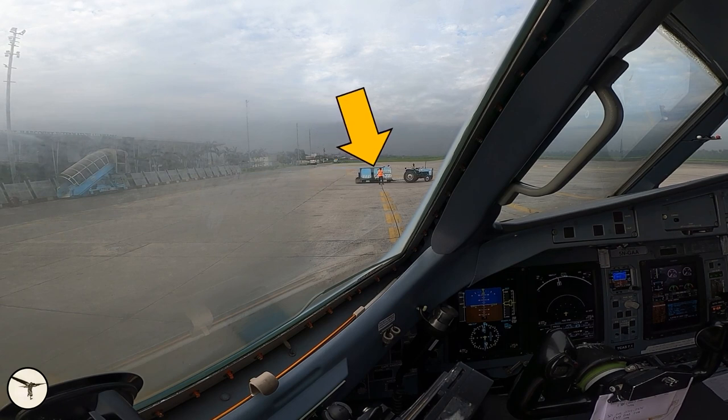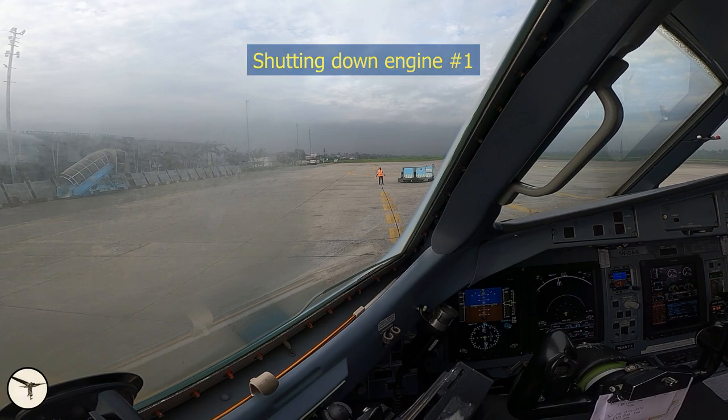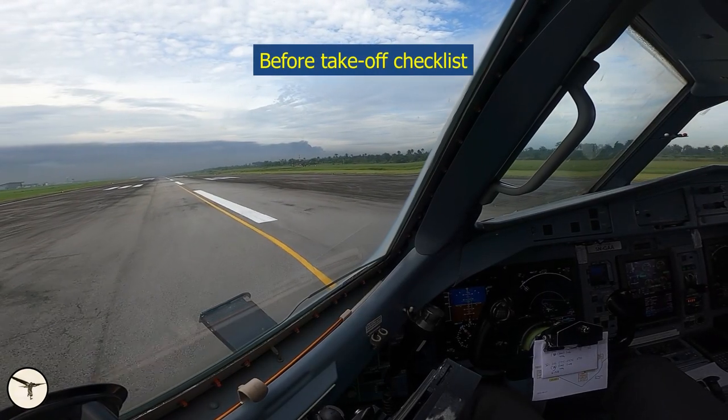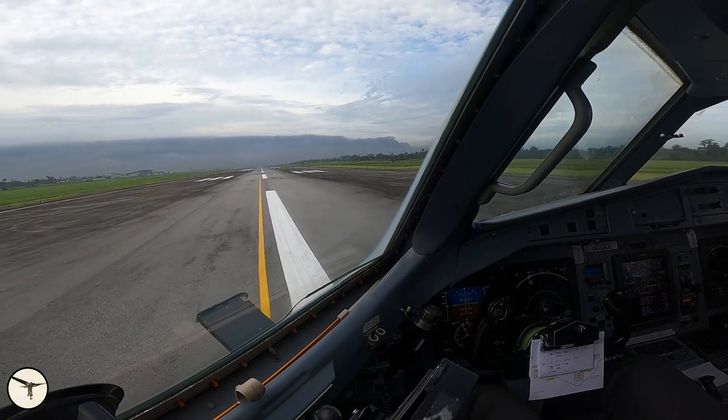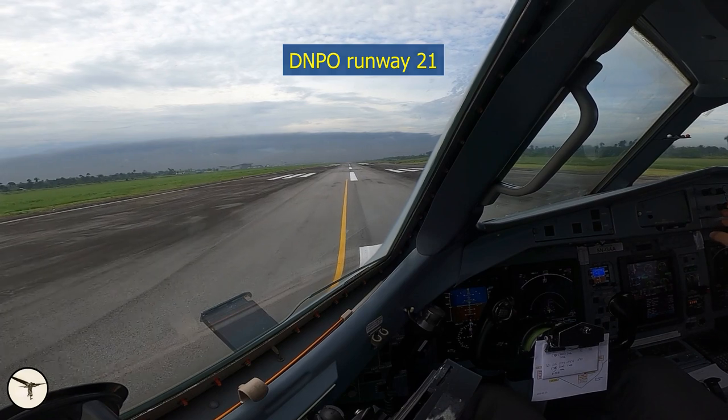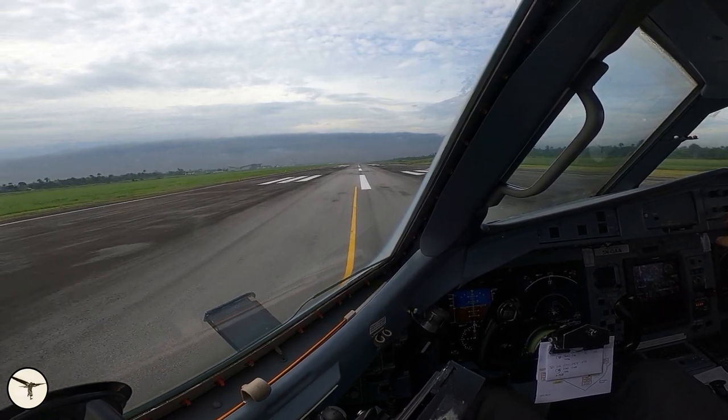And here comes the GPU. We are ready for departure. You can see the smog ahead of us. It would have been a benefit to depart from the opposite runway, but because of other traffic we had to depart in this direction.